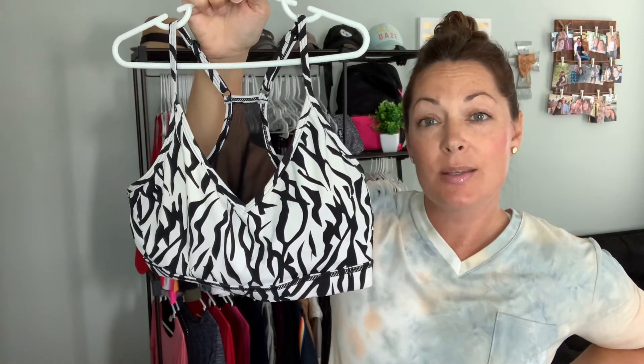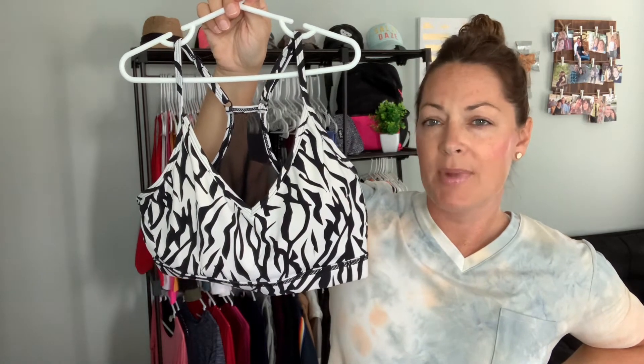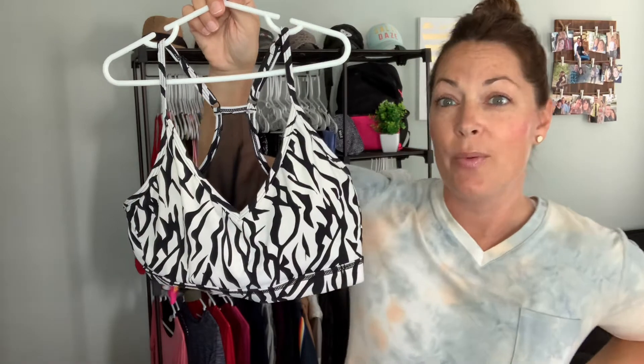The Brilliant Mesh bra also comes in leopard and a dark floral pattern. I'm just covering a few different bras here — if there's anything you want to see or have questions about that I'm not showing on my rack, please feel free to reach out.